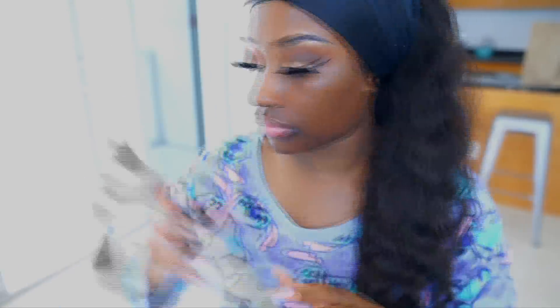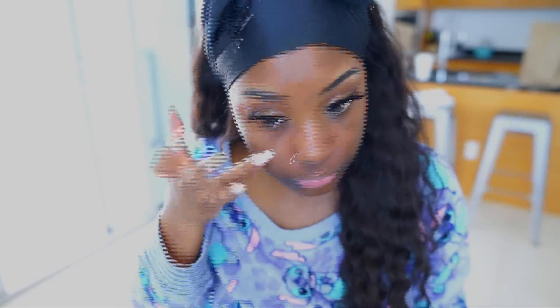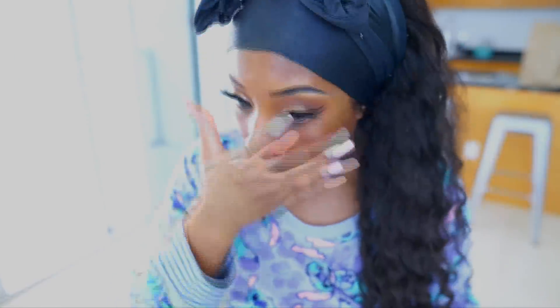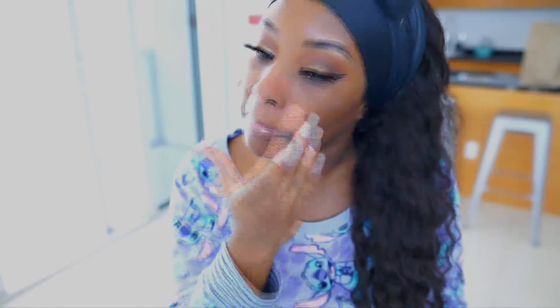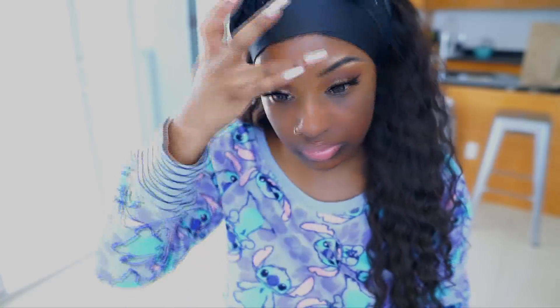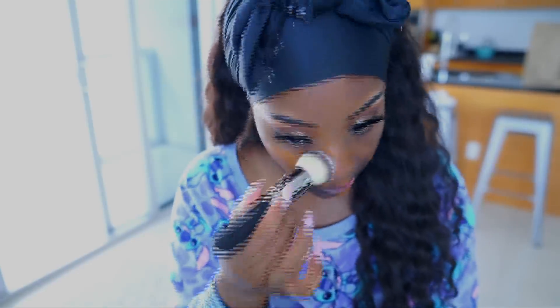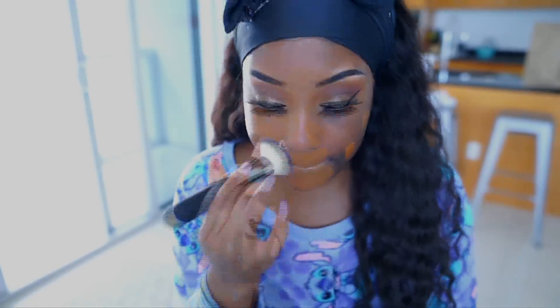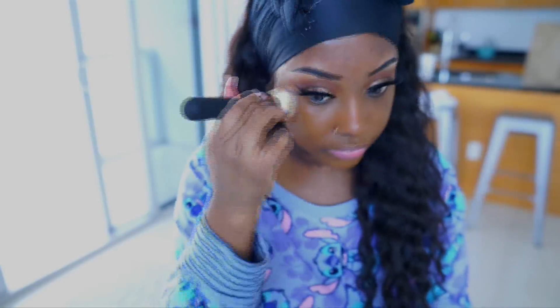I'm going in with my Smashbox primer water, and then this is the Tarte Clean Slate Timeless Smoothing Primer. I'm not sure if it's still available on their website, but this primer instantly smooths out my face — you can even see it on camera — and it mattes things out a bit. I'm obsessed with it.